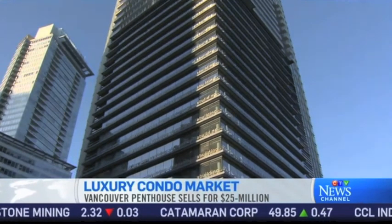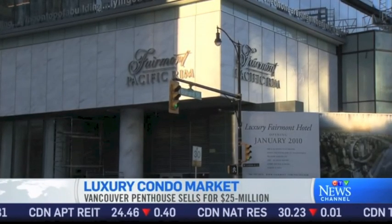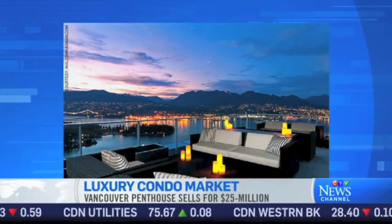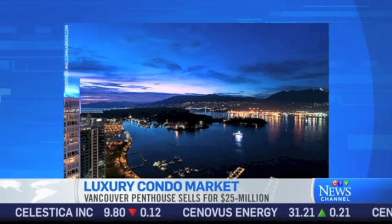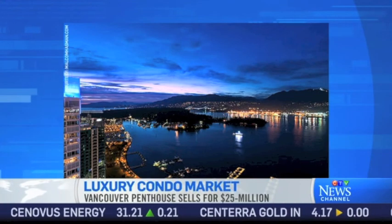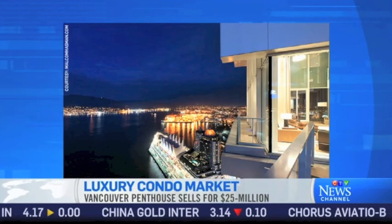Well, it's a very large condominium — 6,400 square feet. It overlooks Coal Harbour and the North Mountains. The view is one of the best views on the planet. It's a very luxurious property in a high-end five-star hotel in Vancouver on the waterfront. It's a huge price — $4,000 a square foot. It represents one of the highest prices ever paid for a condominium in Canada, and it actually rivals pricing in New York, London, and Hong Kong.